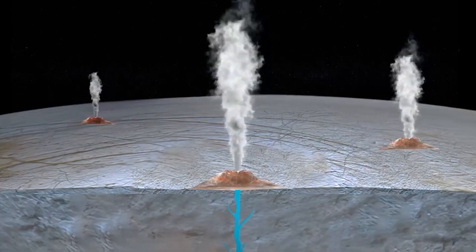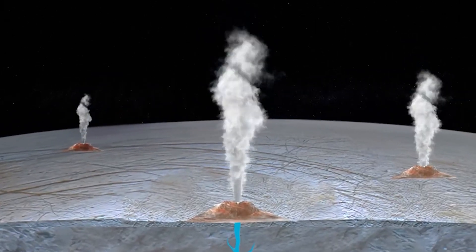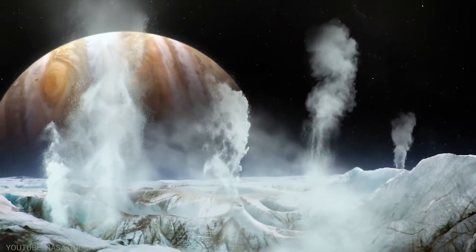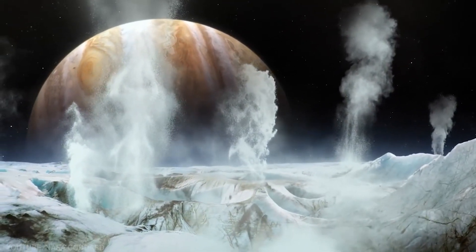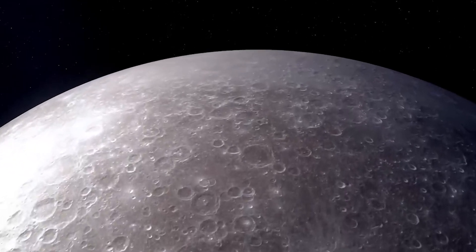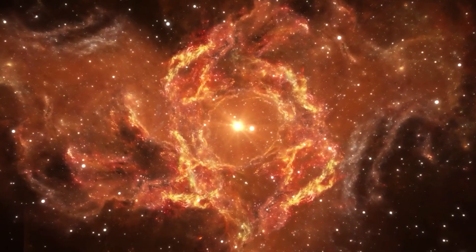Discovering life on Europa would have profound implications for our understanding of astrobiology and the prevalence of life in the universe. It would suggest that habitable environments could exist beyond Earth and increase the likelihood of finding life elsewhere in the cosmos.